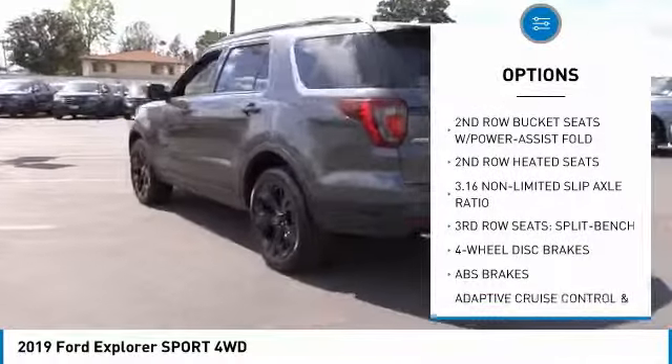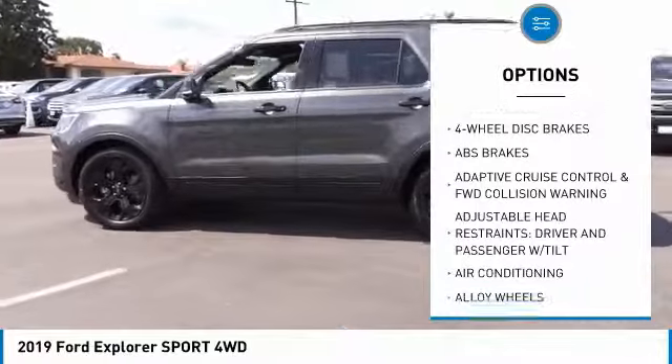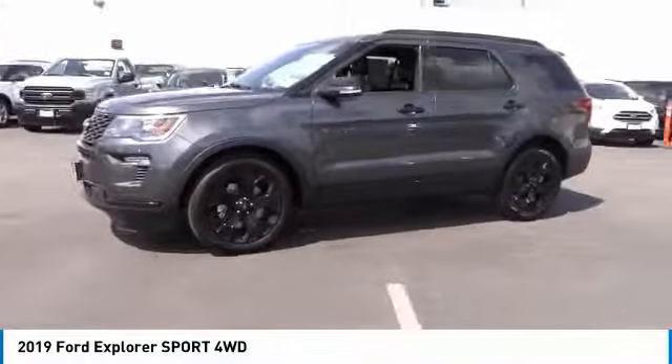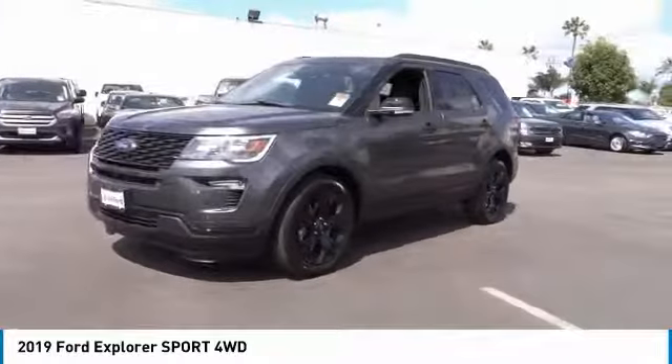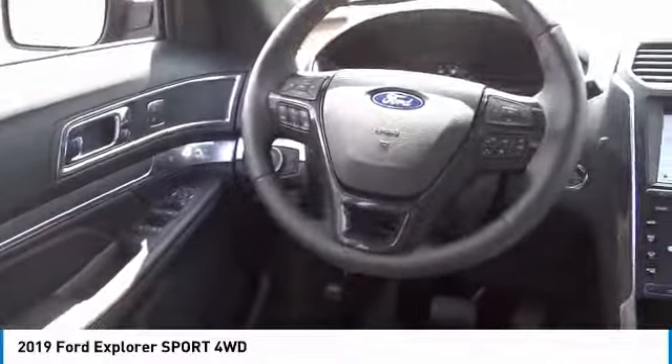Navigation system, traction control, power lift gate, power passenger seat, air conditioning, dual airbags, leather-wrapped steering wheel, alloy wheels, power steering, four-wheel disc brakes. Take this vehicle for a spin and see why so many shoppers are now proud owners.